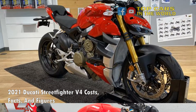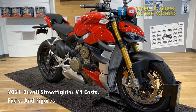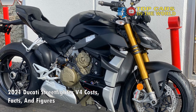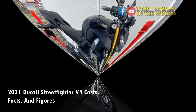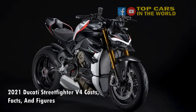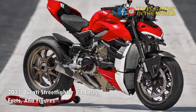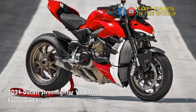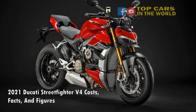2021 Ducati Streetfighter V4 — Costs and Options. The 2021 Ducati Streetfighter V4 and V4S are priced at $19,995 and $25,195 respectively. Optional extras can shoot the prices up by a fair margin. Some of the really expensive options include magnesium rims at $5,227, carbon fiber wings at $1,435, sport accessory package at $1,222, and colored front brake calipers at $999.